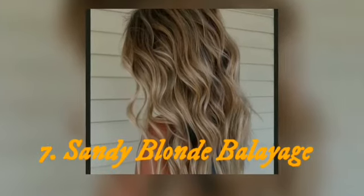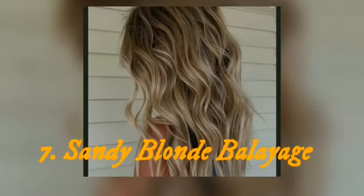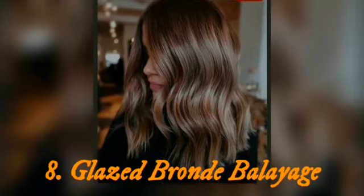Top 7: sandy blonde balayage. Hair color trends 2021 are all about adding a twist to your regular look. The sandy balayage is a great way to refresh your style and get a summery feel no matter the season.